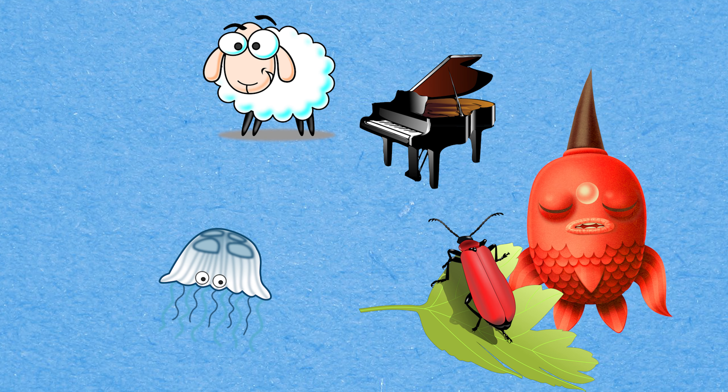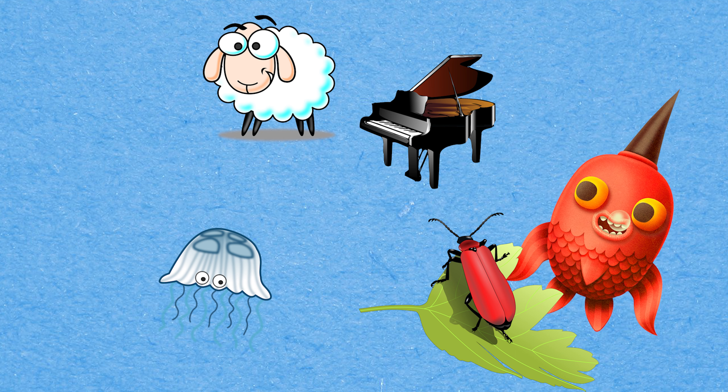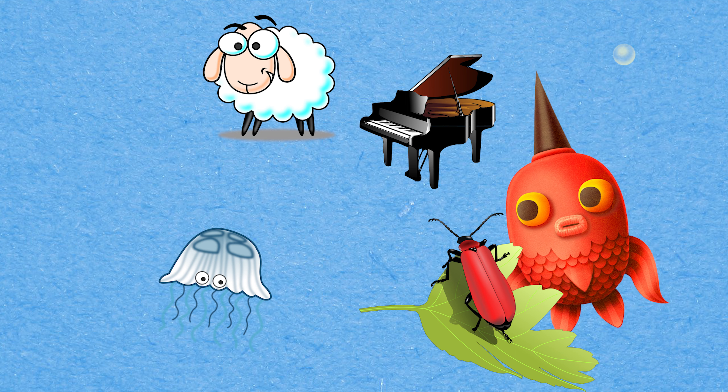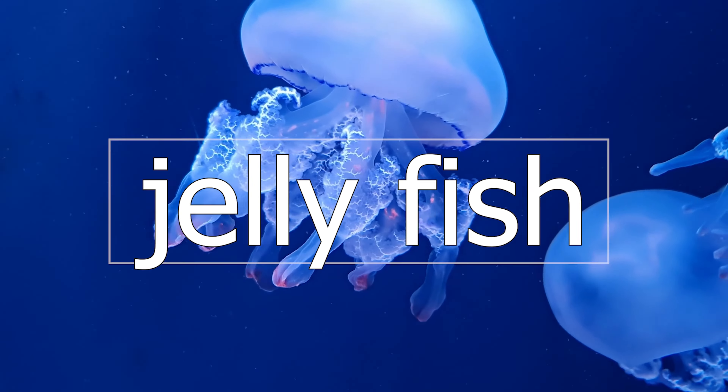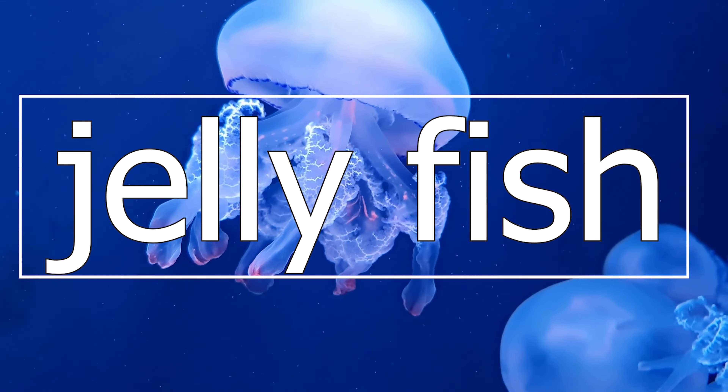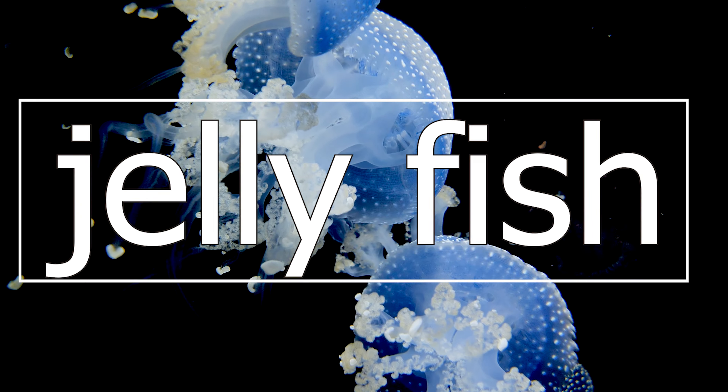Can you spot the picture that begins with the letter J? It's Jellyfish! Jellyfish! Jellyfish!